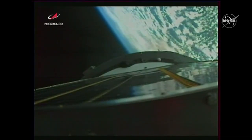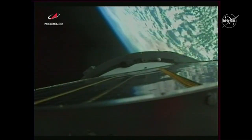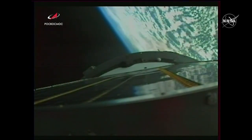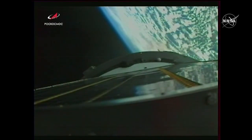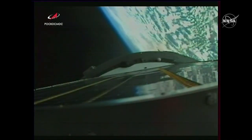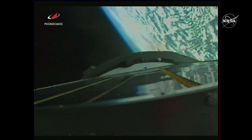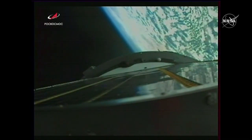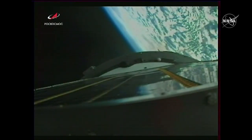Right now the Soyuz is being propelled into orbit by the single engine of the third stage, providing 67,000 pounds of thrust. It's going to continue to burn until shutdown, coming in just under three minutes from now. 360 seconds into flight — pitch and roll are all nominal.